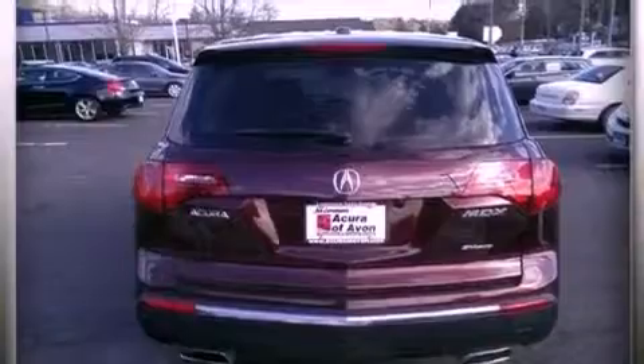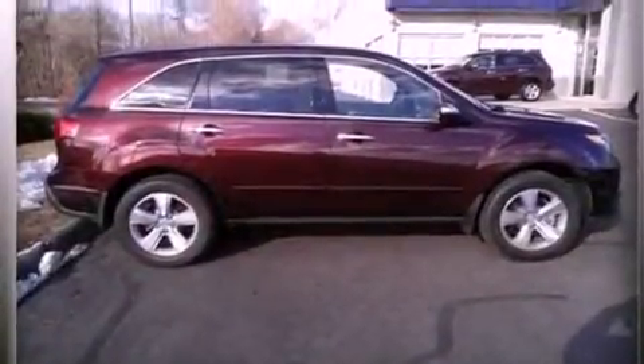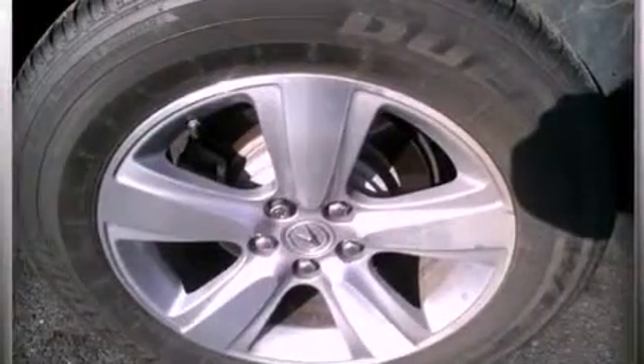18-inch alloy wheels, traction control and stability control systems, xenon headlights, hill start assist, and memory settings for the seat positions so you can recall your favorite alignments with the push of one button.